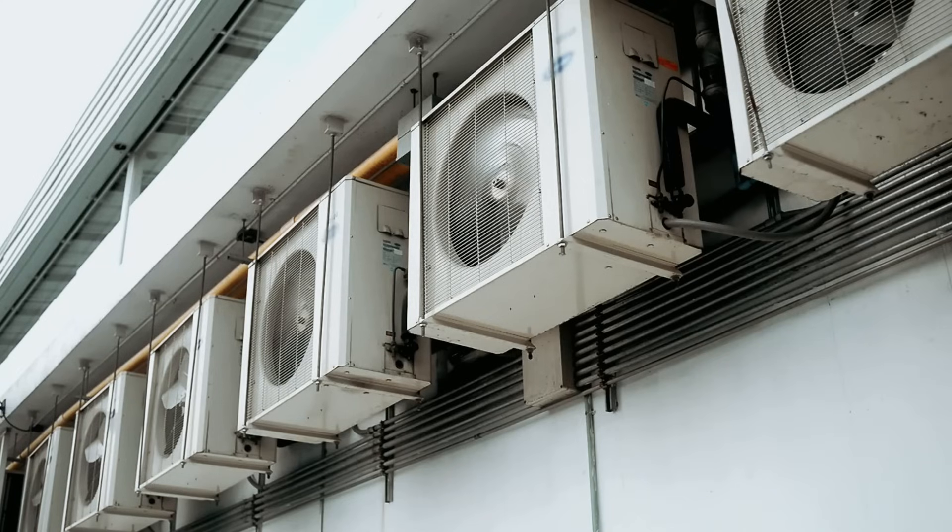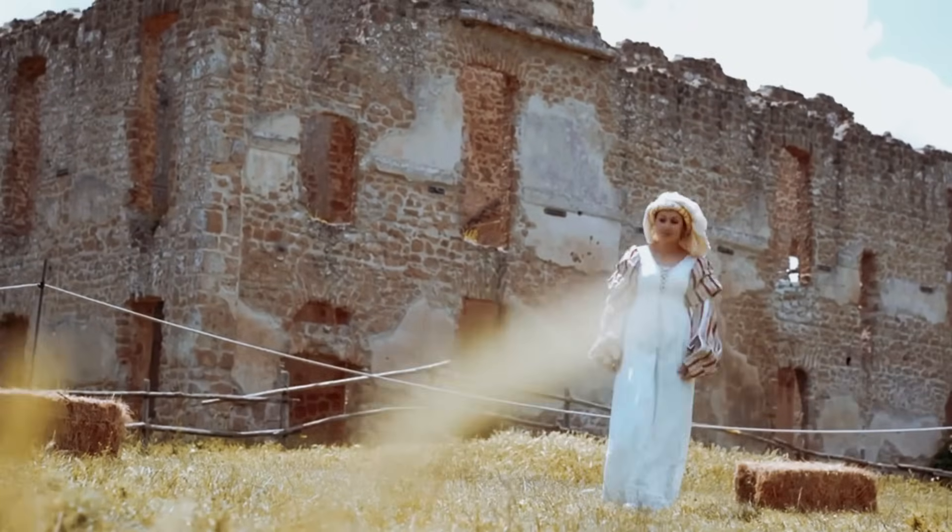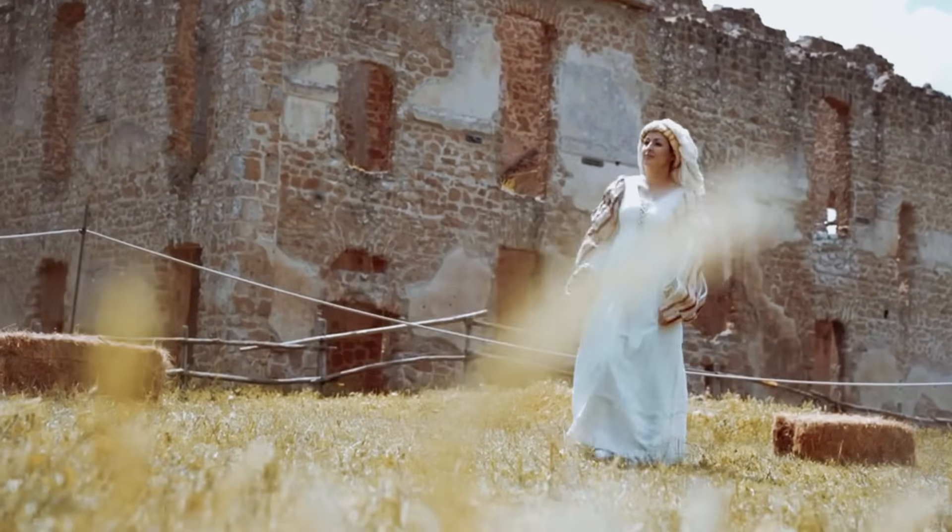Our air conditioner dies, the power grid fails, suddenly 95 degrees feels like slow torture. But medieval people? They laughed at heat waves without a single watt of electricity.